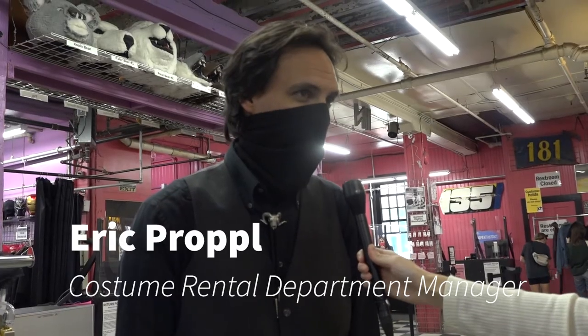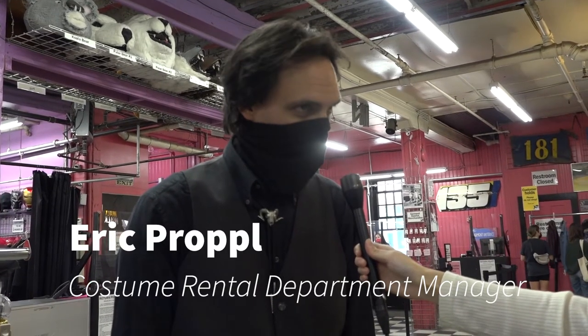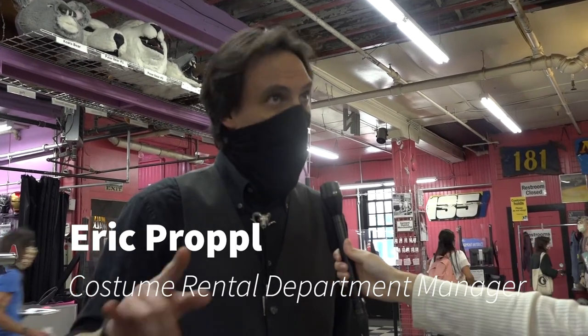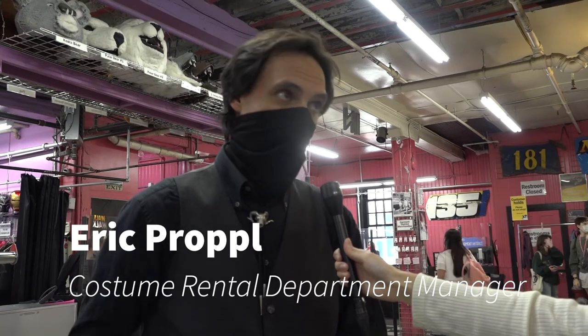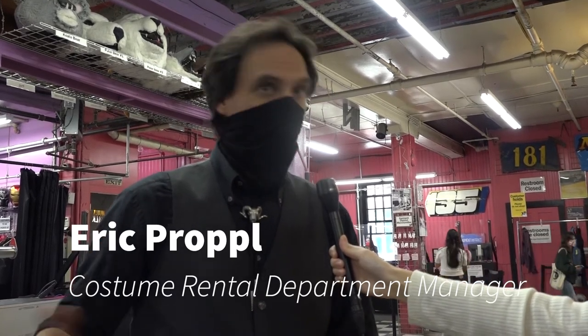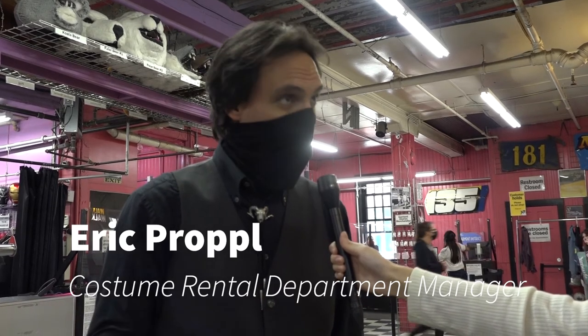I am Eric Propp. I run the costume rental department. I've been here a little over 10 years in this position. Boston Costume has retail costumes and accessories, makeup, wigs — pretty much everything covered to buy.